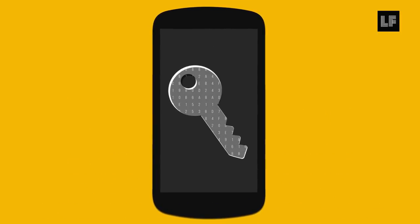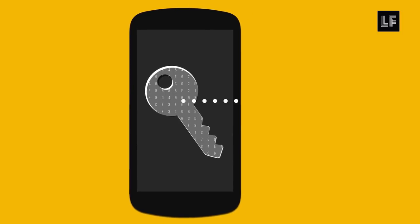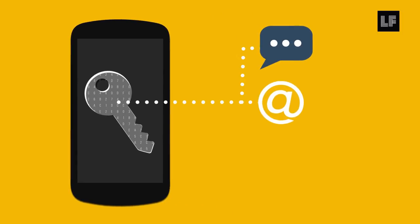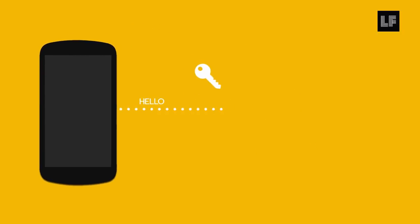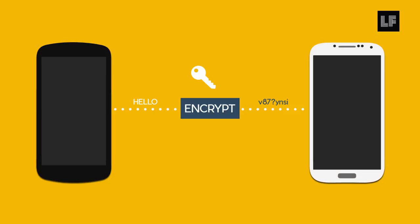Encryption simply means scrambling data with math. You can encrypt a message, encrypt a communication line, or in this case, we can encrypt the data of a device. By activating encryption, we are scrambling and making our data inaccessible.